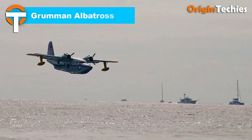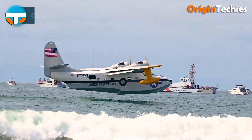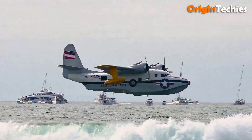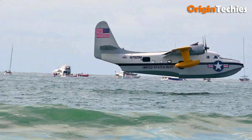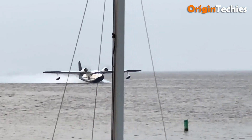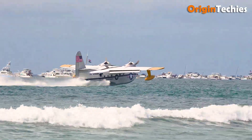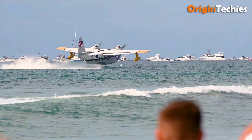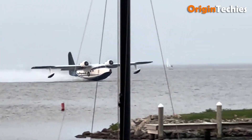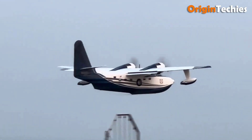Grumman Albatross. The Grumman Albatross is a versatile amphibious utility aircraft known for its rugged design and multi-terrain capabilities, including operations on water, snow, and ice. Powered by twin radial engines, it played a vital role in search and rescue missions for the US Air Force, Navy, Coast Guard, and the Royal Canadian Air Force. The Albatross had several variants, such as the 16B, which featured a larger wingspan, and the 16C, tailored for Navy rescue operations. In 2021, Australian company Amphibian Aerospace Industries announced plans to revive the Albatross as the G-111T, equipped with modern avionics and turboprop engines. Scheduled for production in 2025, the G-111T aims to bring this classic flying boat back to life with 21st-century upgrades.